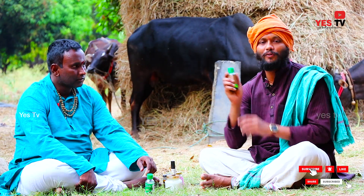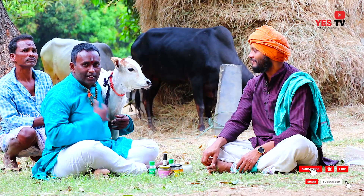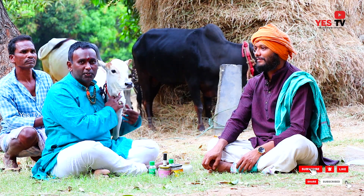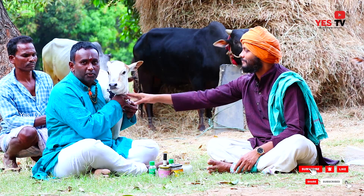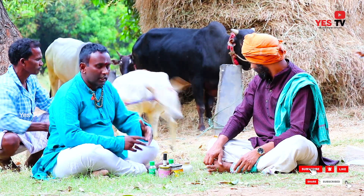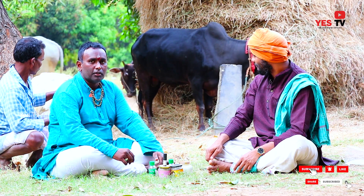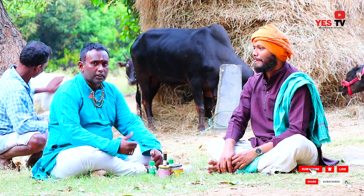Skin Glow Oil is also known as Skin Glow Oil. The beauty of beauty is the beauty of Sondar.